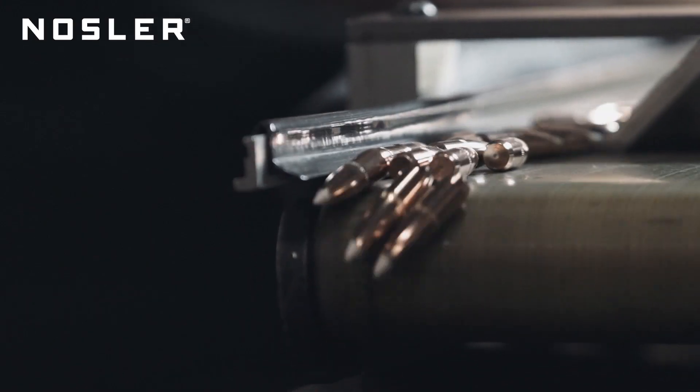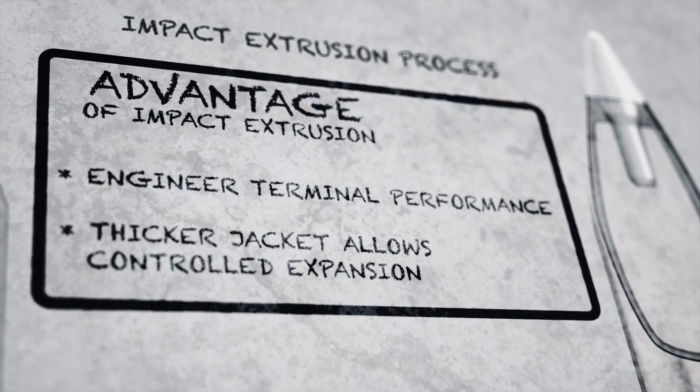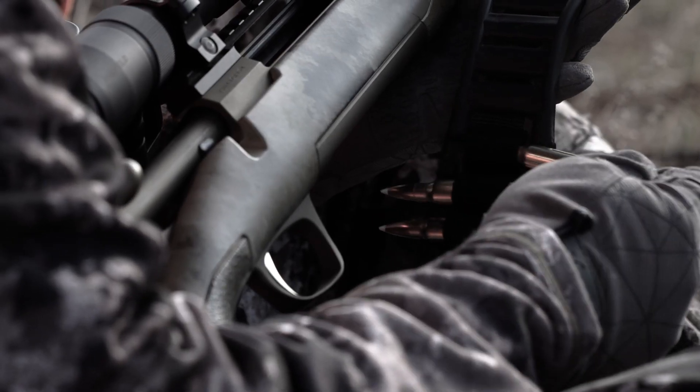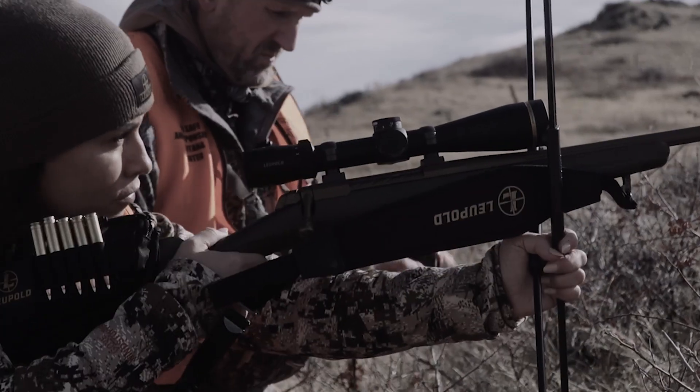One of the main considerations when selecting a high BC bullet is construction and terminal performance. This is where Nosler separates itself with its impact-extruded and bonded technology. So not only does Nosler Accubond Long Range have a high BC, it also has the terminal performance to back it up.